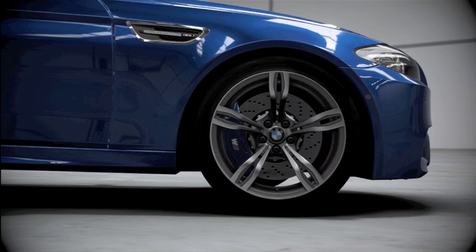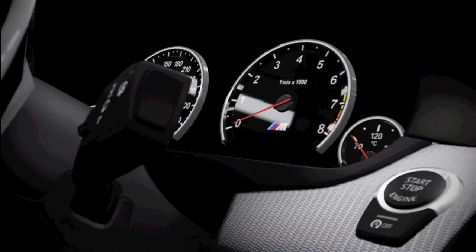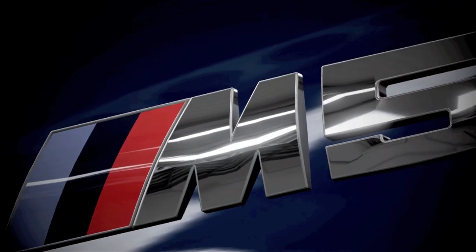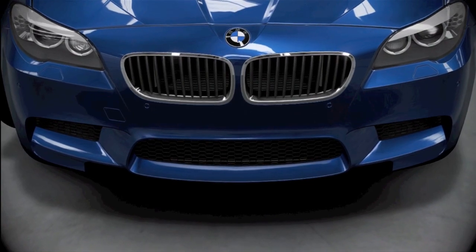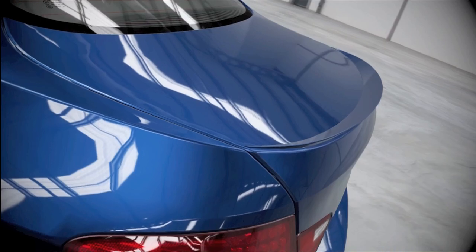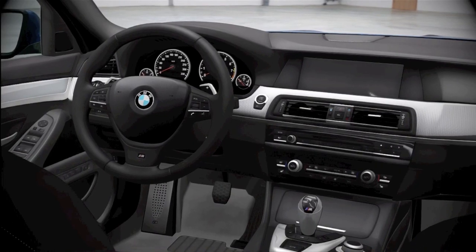Like previous versions of the M5, you wouldn't know it's anything out of the ordinary — unless you're an industrial-strength, class-one, ocean-going car bore. There are slightly swollen arches, fractionally bigger air intakes, and a set of subtle vents in the wings. But overall, it looks like the 520 that your dentist drives.